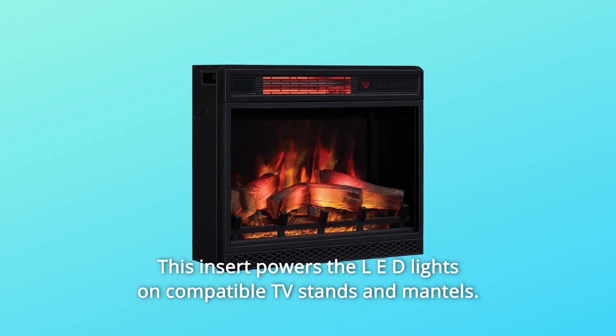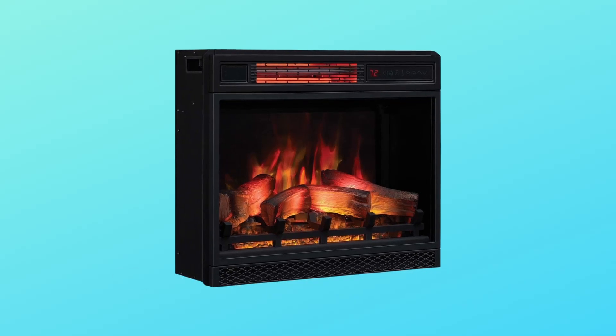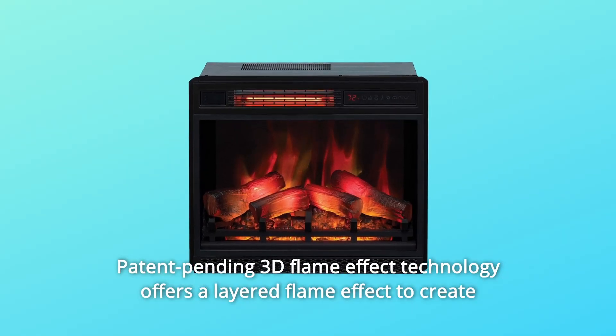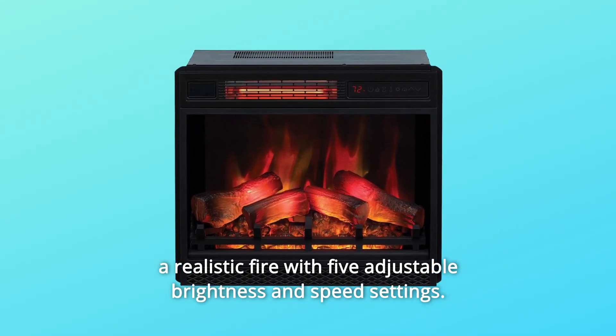This insert also powers the LED lights on compatible TV stands and mantles. Patent-pending 3D flame effect technology offers a layered flame effect to create a realistic fire with 5 adjustable brightness and speed settings.